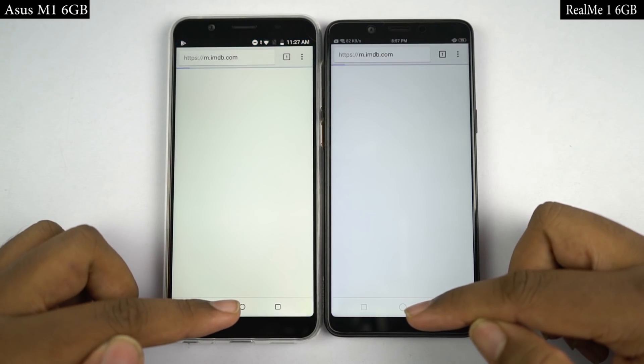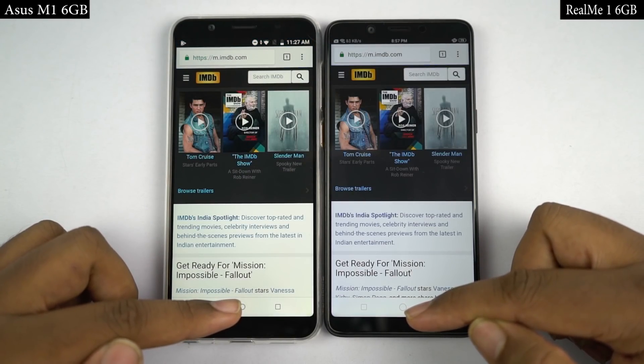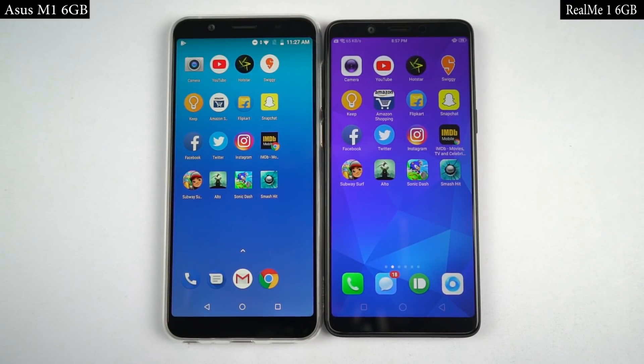In the speed test, there isn't a huge difference between both phones, but for most applications, the Realme 1 was faster by at least a few milliseconds. So in the speed test, I'll pick Realme 1 as the winner.